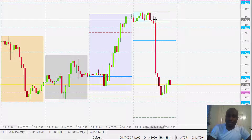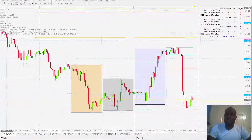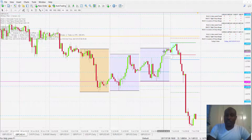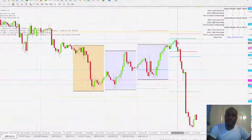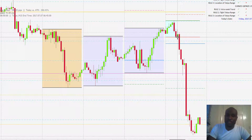Watch that candle there — that was with the news. Some news came out today and the euro just collapsed. The next one is the GBP CAD. With GBP CAD we saw similar results — at 7am price broke to the downside.